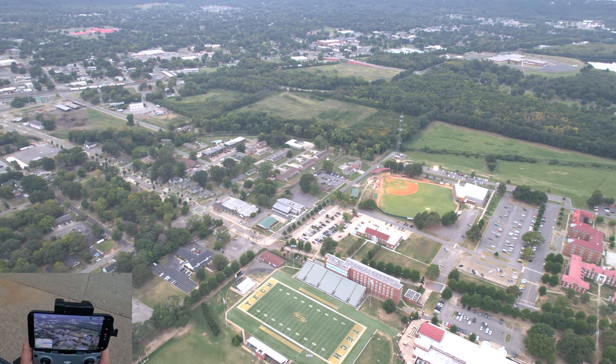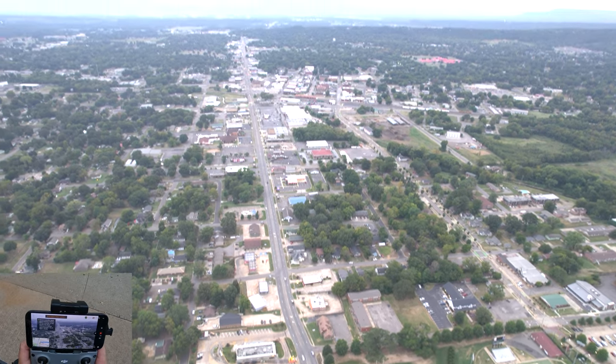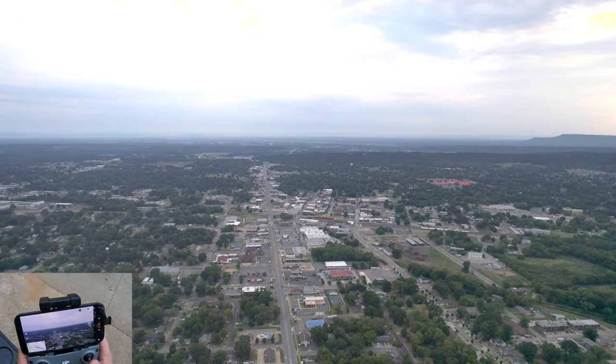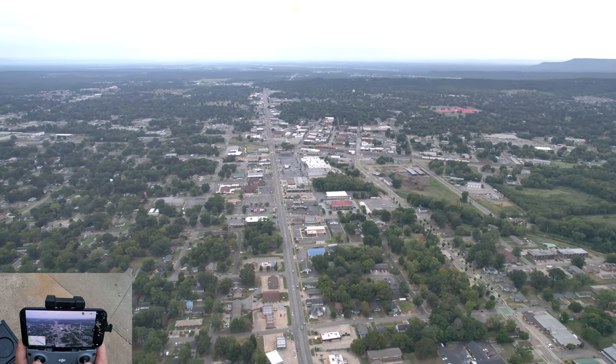College apartments. And then downtown is right there. I got to go up — I'm losing signal.